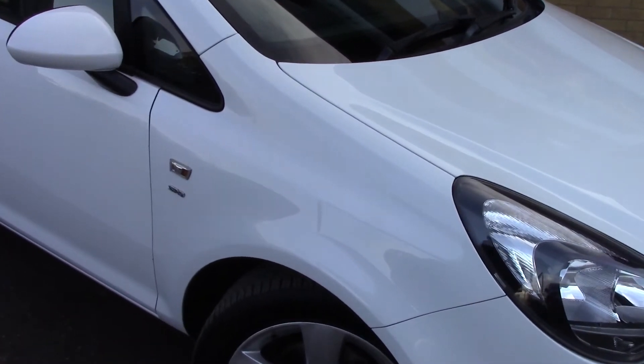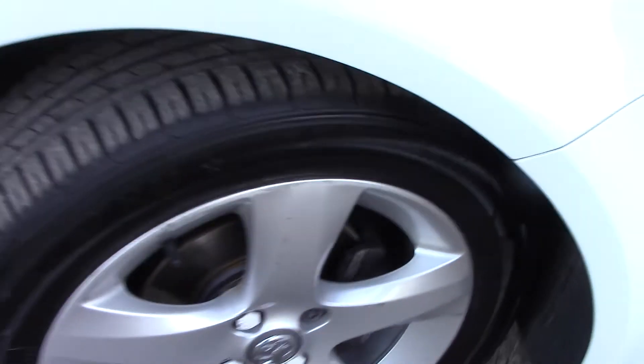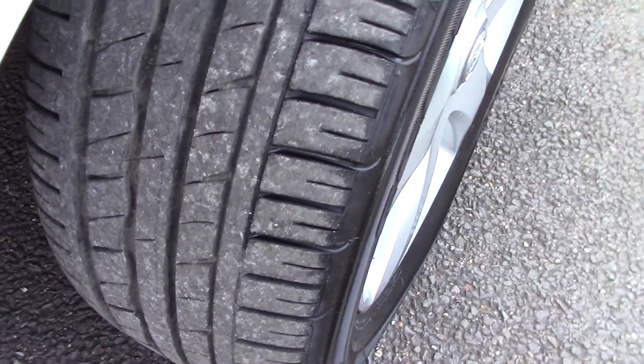This vehicle has had one private owner. Down here we can see the alloy wheels. Compared to a new tire which is 8mm, these are 5 and 6mm on both the front and rear.